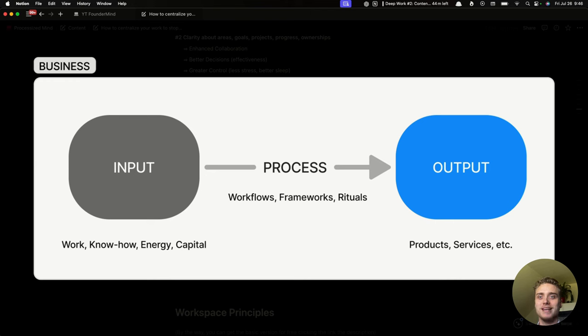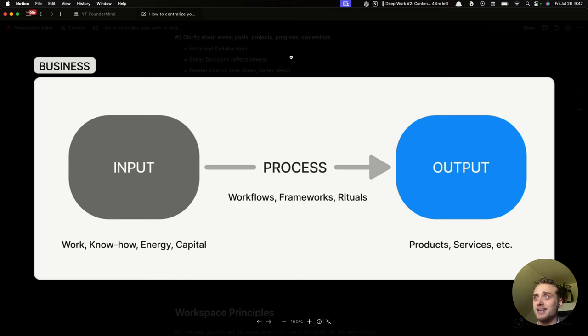Outputs are the products and services your business produces. Inputs is everything that flows into your business to produce those outputs — the work, the capital, the know-how, the energy, and the people who actually provide that. And then the process — the workflows, the frameworks, the rituals — that turn the inputs into outputs. So this is what a business is.